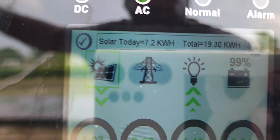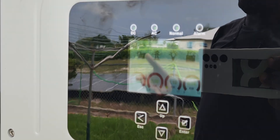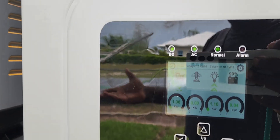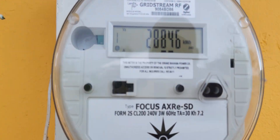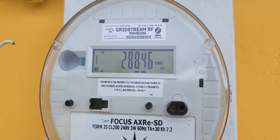We have our Wi-Fi dongle right here on the side so we can network with the system. Currently we are on self-supply mode because our load is so low — whatever we need inside the house, the system will be using. We could also sell back to the grid. Right here we have our new advanced meter.